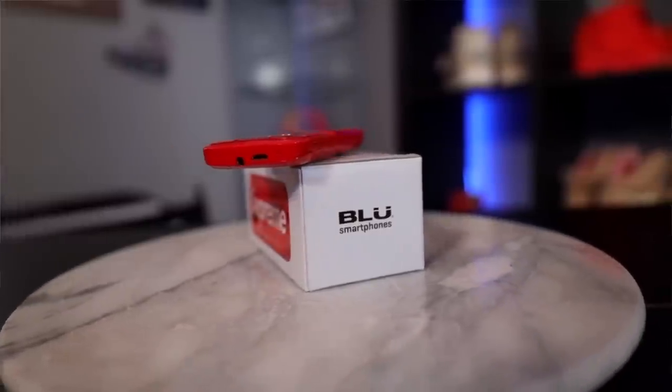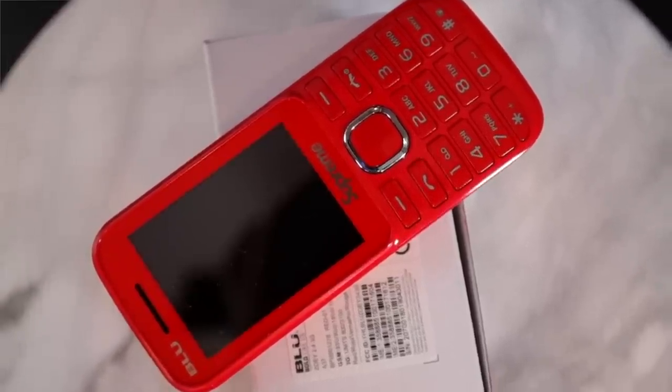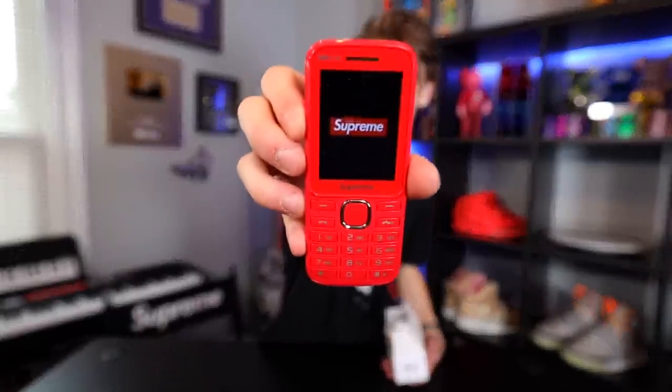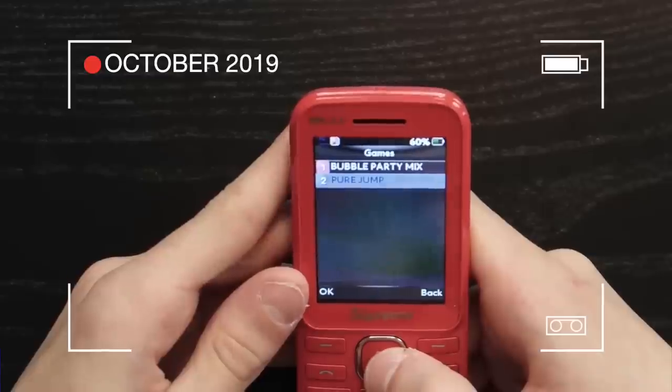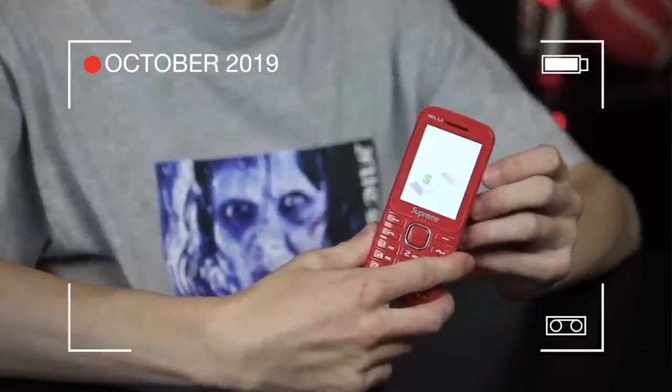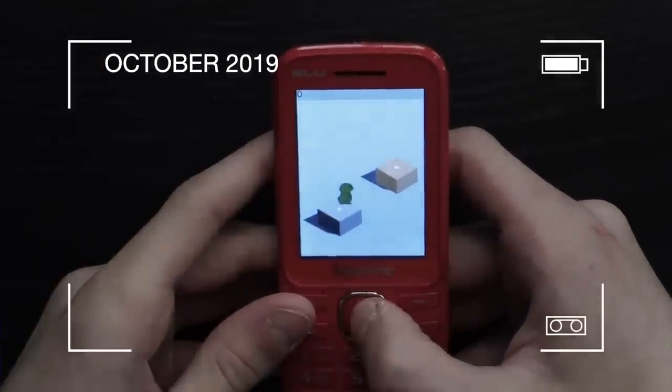Another unique Supreme item is the Supreme burner phone. Yes, Supreme made a burner phone — it is literally a phone straight out of 2008. It actually still has battery. These retailed for around 75 dollars and are going for around 150 to 200 now. There's not much practical purpose for it, and I actually made a full video about it already. It has a little platformer game with a frog on it.